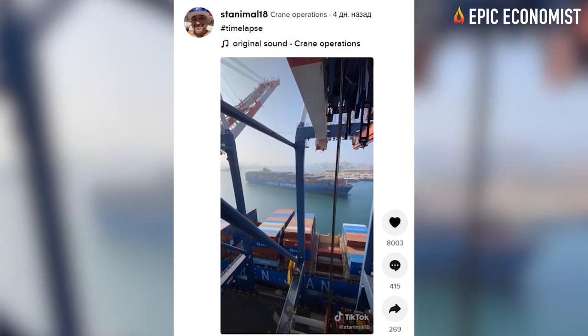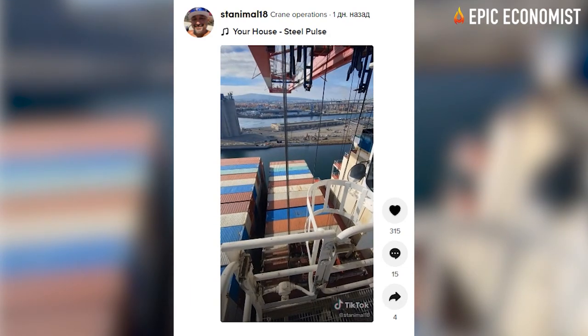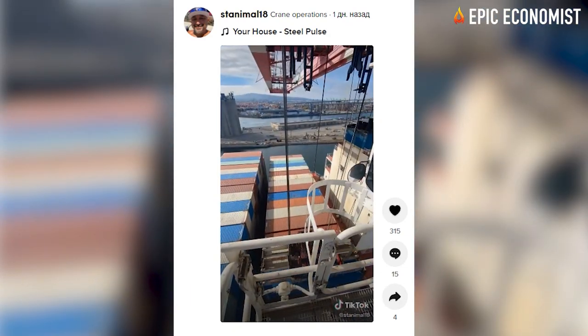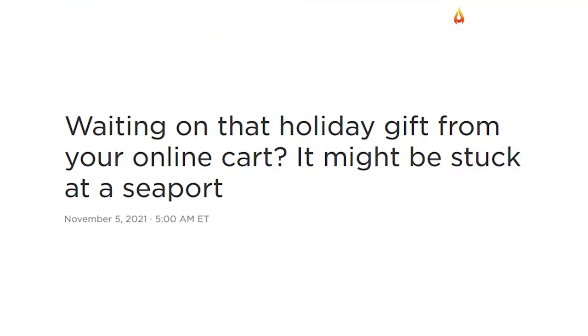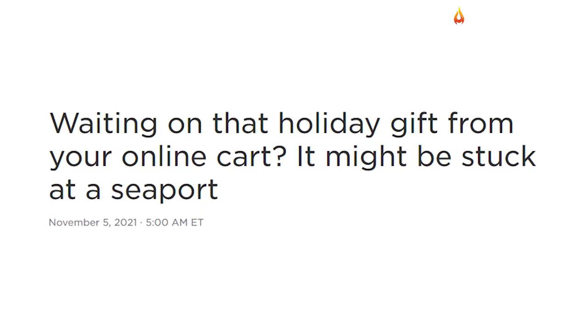He records the process from lifting the containers from the cargo ships to loading them onto vehicles that will transport them to warehouses. We need truck drivers to pick up our goods. This is an automated terminal pretty much, he says.